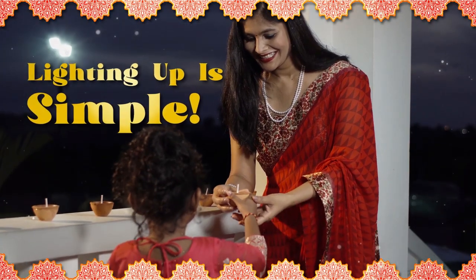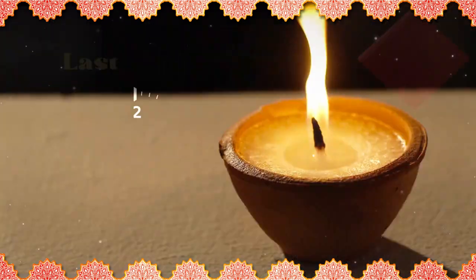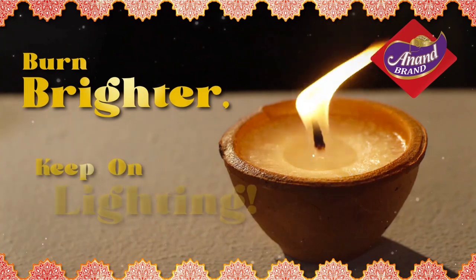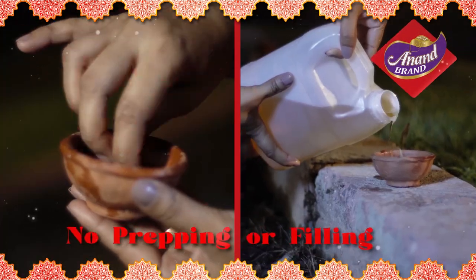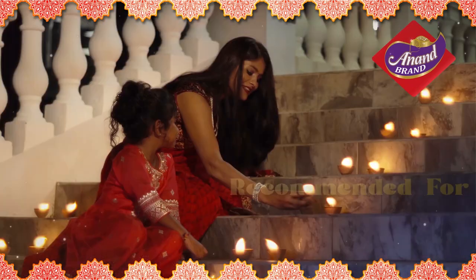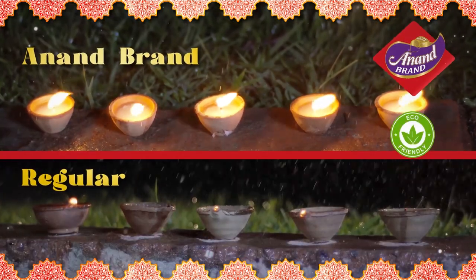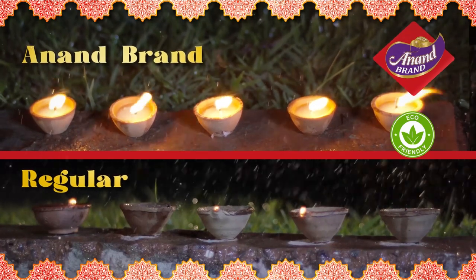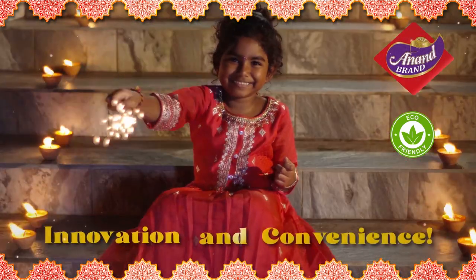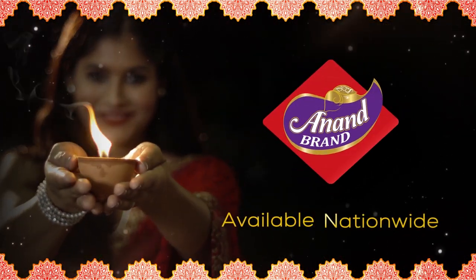Lighting up for Diwali just got simple with the easy-to-use Anand Brand Wax Dears. They're scientifically engineered to last longer, burn brighter and keep on lighting. Anand Brand Wax Dears do not require any prepping or filling and has less spillage and clean-up. These dears are recommended for outdoor use and can withstand light wind and rain. Plus, they're eco-friendly. Redeem your use cases for cash back. So put some green innovation into your Diwali celebrations with Anand Brand Wax Dears.